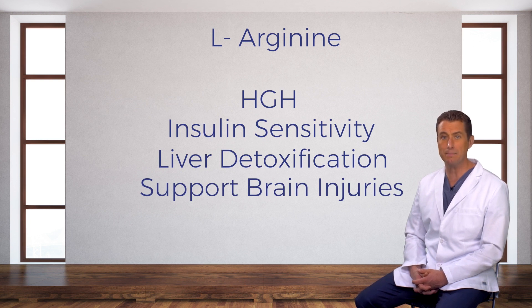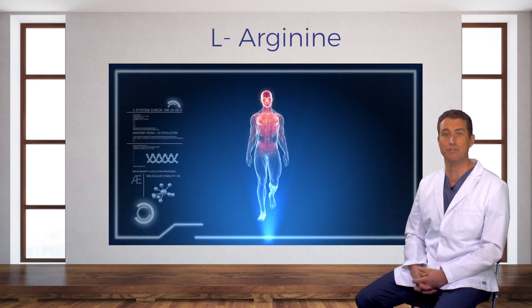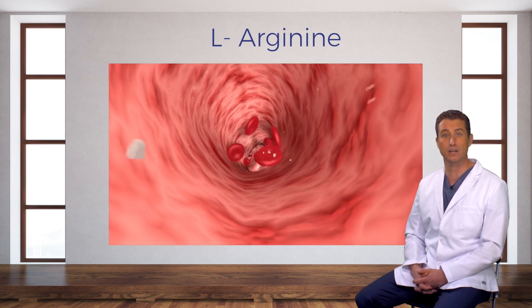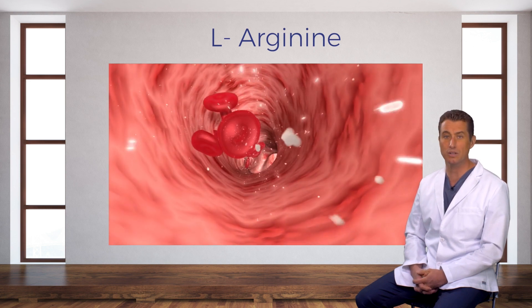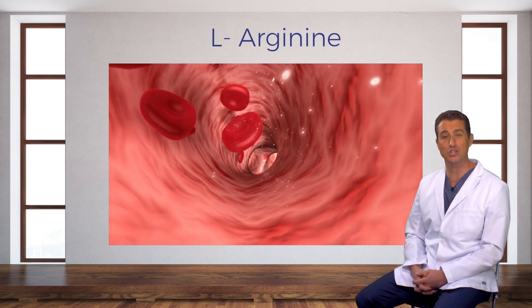Since arginine has so many beneficial effects on blood flow, folks with cardiovascular disease, diabetes, or metabolic syndrome can benefit greatly from it — and so can athletes, since it supports healthy heart function, blood flow, and exercise capacity. The ability for your blood vessels to expand or constrict in response to varying blood flow demands, such as when you're transitioning from rest to exertion, is a really important function for optimal cardiovascular health, and arginine is going to help.